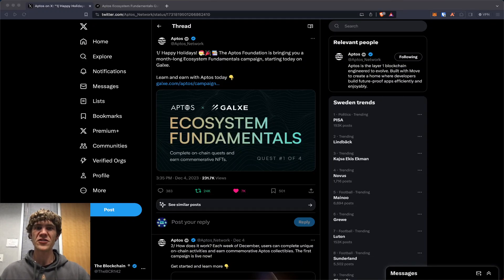Welcome to the Blockchain Report where we discuss all things blockchain technology, digital assets, DeFi, NFTs, and much more.